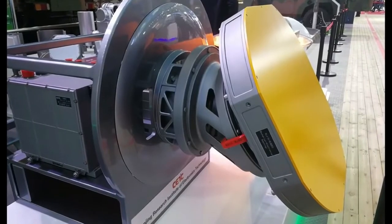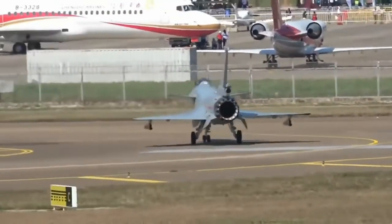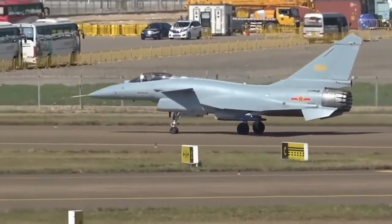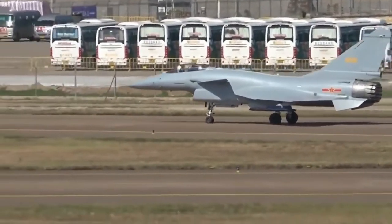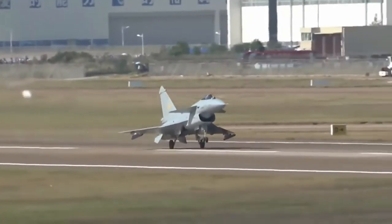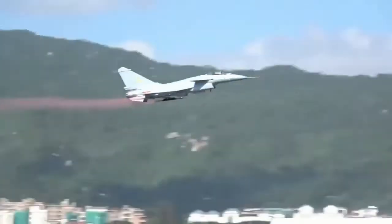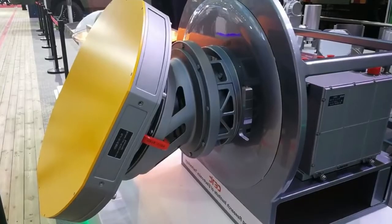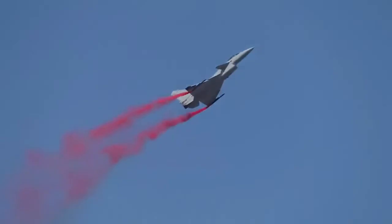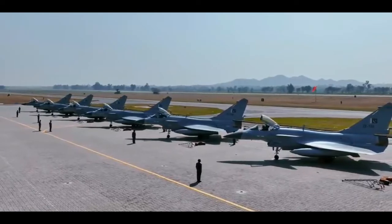In 2018, China inducted the most advanced variant of the J-10, called the J-10C. The J-10C has been incorporated with various advanced technologies including new advanced avionics, network-centric warfare capabilities, helmet-mounted display and sights, and a new more powerful electronic warfare suite, significantly increasing its combat potential. It has also been integrated with an active electronically scanned array (AESA) fire control radar, use of more composite materials, a new thrust vectoring nozzle, and reduced radar cross-section, making it extremely agile and potent.